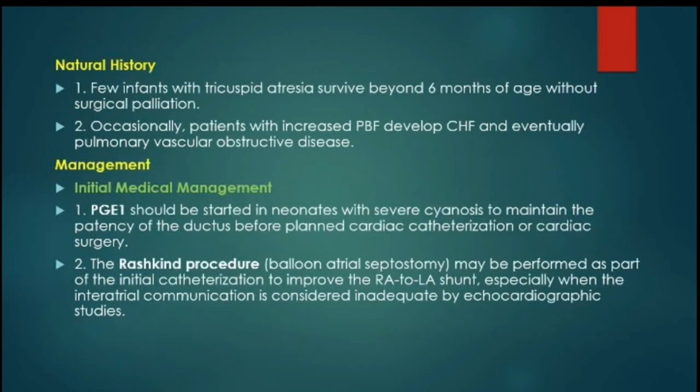If these patients are left untreated, they rarely survive beyond the age of 6 months. Occasionally, patients with increased pulmonary blood flow — like those with large VSDs and unobstructed pulmonary outflow — will develop congestive heart failure and eventually pulmonary vascular obstructive disease.